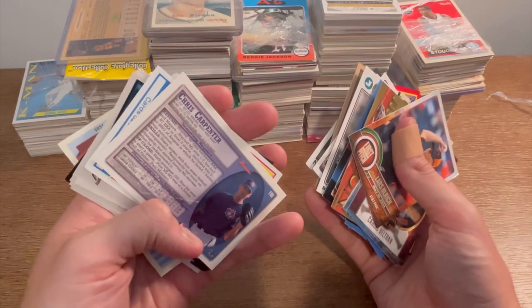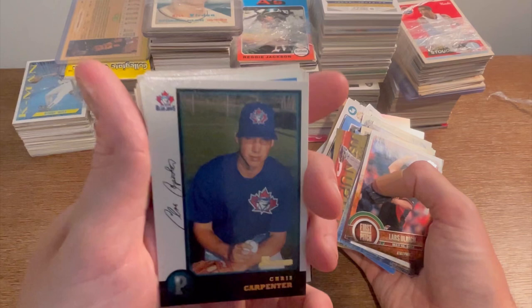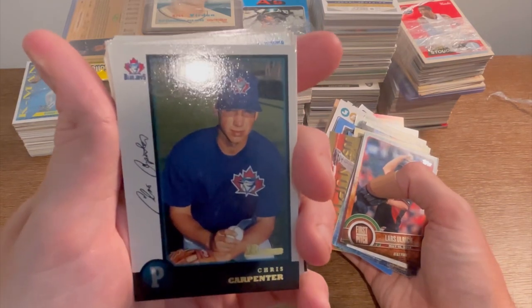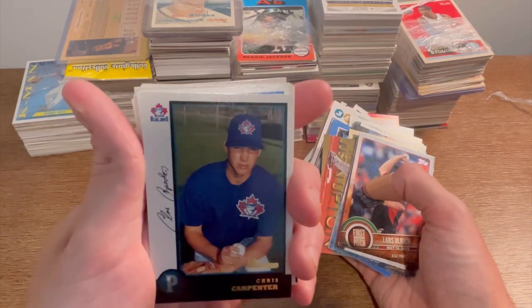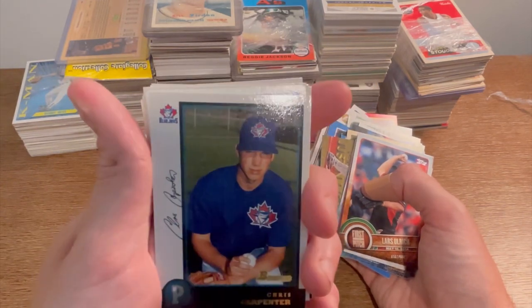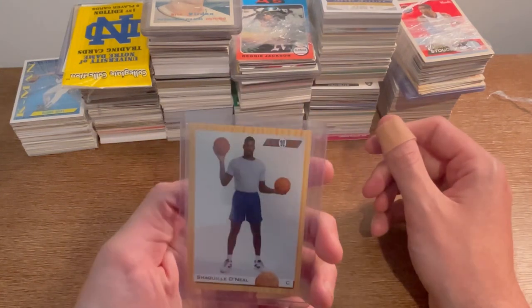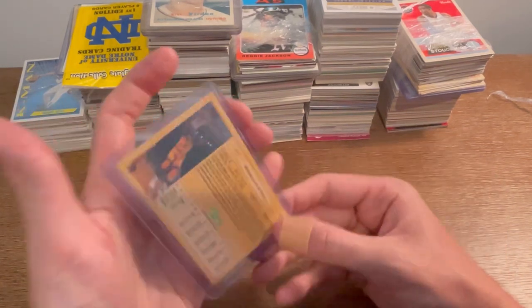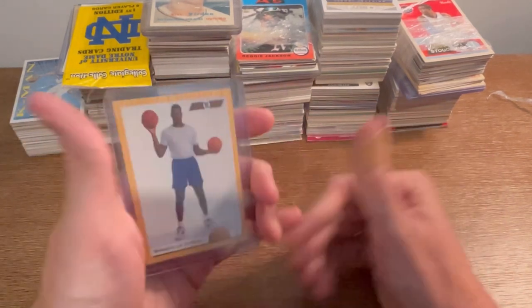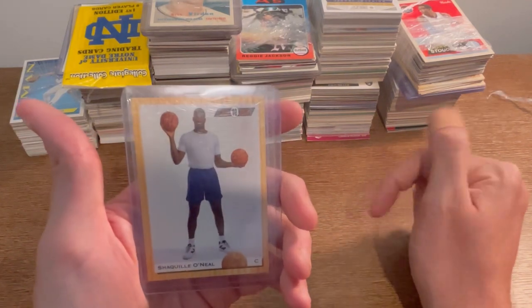Chris Carpenter rookie card — let's go ahead and give this one away as the next easter egg. Just comment 'Chris Carpenter Bowman rookie card' in the comment section below to win — first one to comment, it's all yours. I also saw a Shaquille O'Neal Flashbacks 1992 classic rookie card on top. Comment 'Shaquille O'Neal rookie card' in the comment section below to win that one — first to do that, it's all yours.